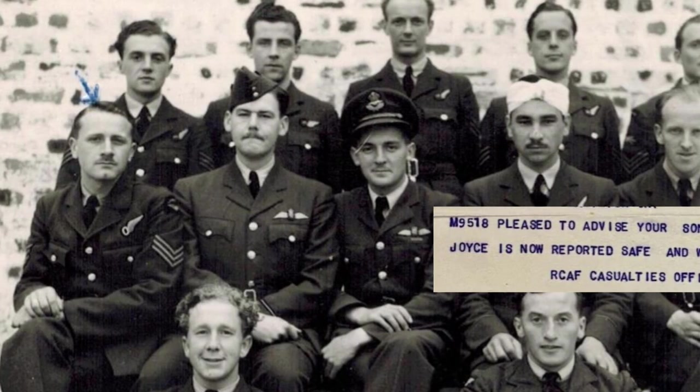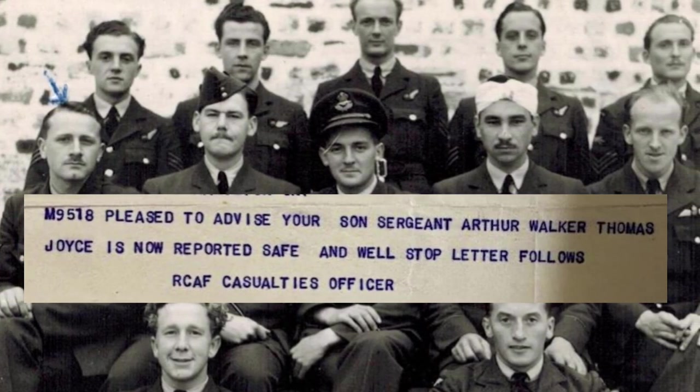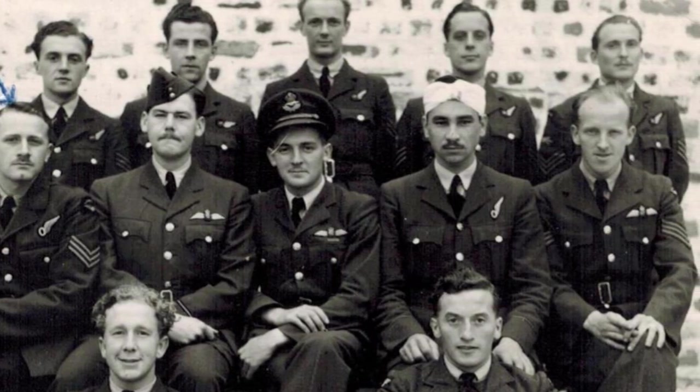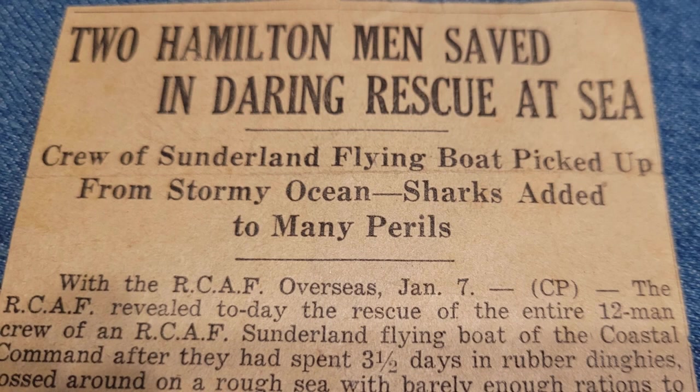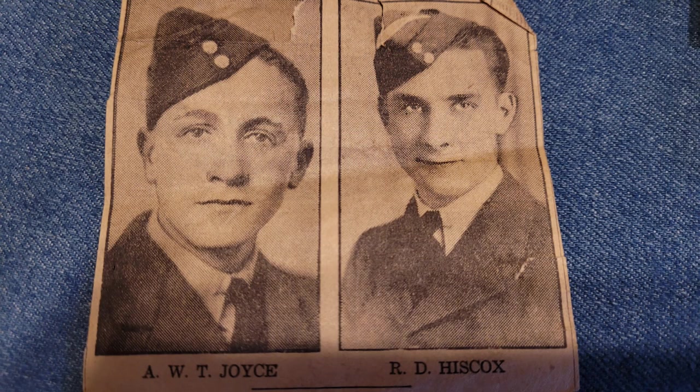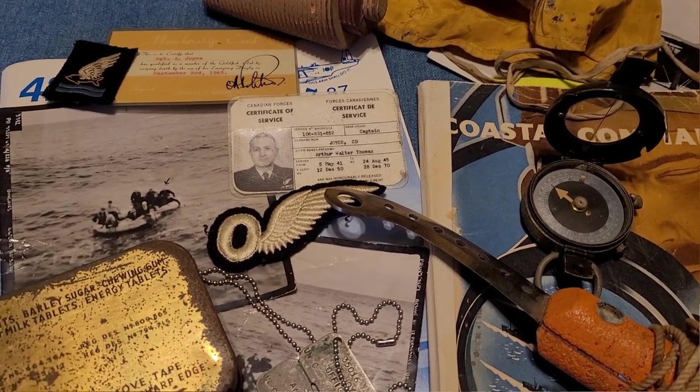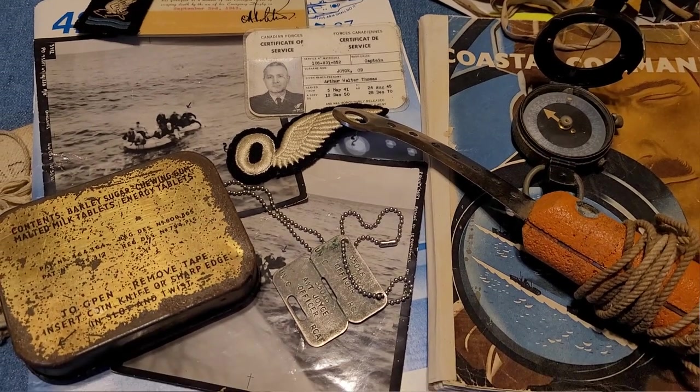The 12 men enjoyed a brief rest once they reached solid ground, but were soon back in the air flying similar missions once again. The camaraderie gained during those terrifying days in the sea remained long after the war as the men returned to their distant homes and families. The friends kept in touch by mail, often exchanging newfound stories such as details of the crew that rescued them. My father kept a box of treasures from the experience, including a ration tin, his rain hat, maps, and a compass. I'll do another video one day about those things — it's pretty interesting stuff.